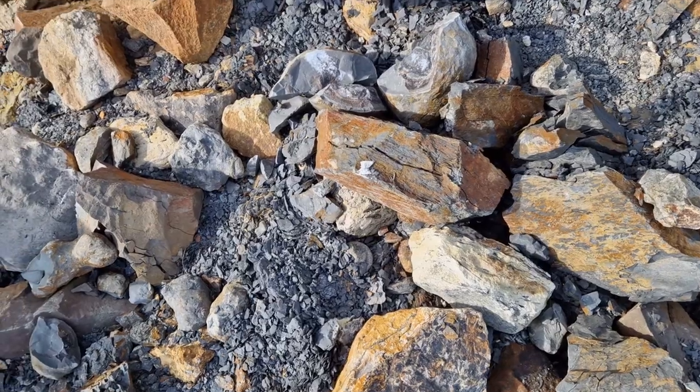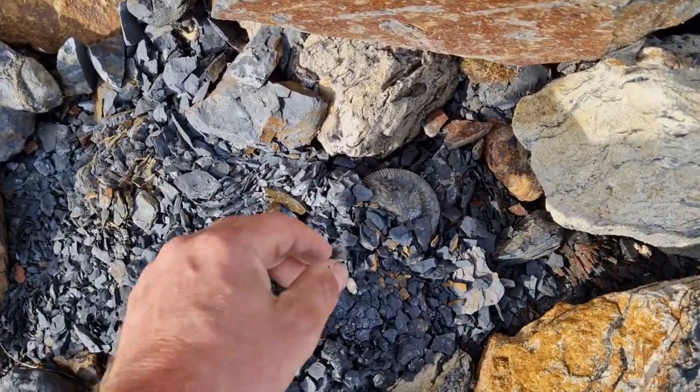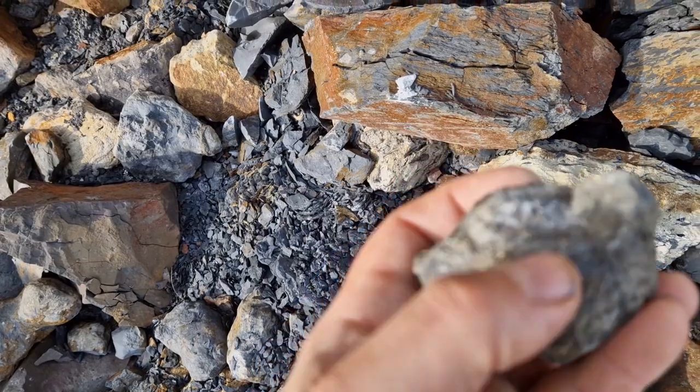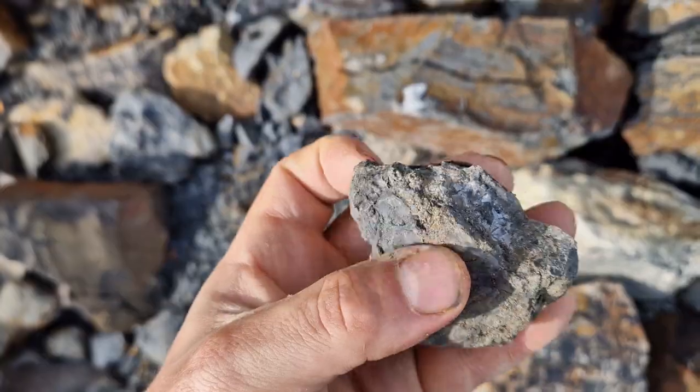There's another one hiding out of this piece of shale just here - but that's not all there, that's a shame. It unfortunately has corroded away, so yeah, never mind.